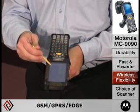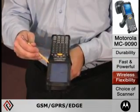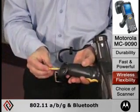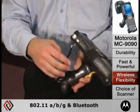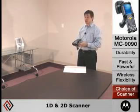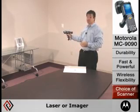Connectivity includes Bluetooth, GSM, GPRS, EDGE and 802.11 ABG wireless networks. The MC9090 can be equipped to handle short range as well as long range scanning capabilities of up to 40 feet.